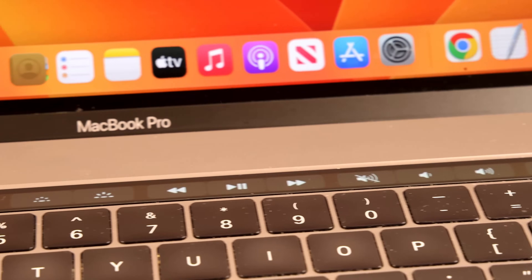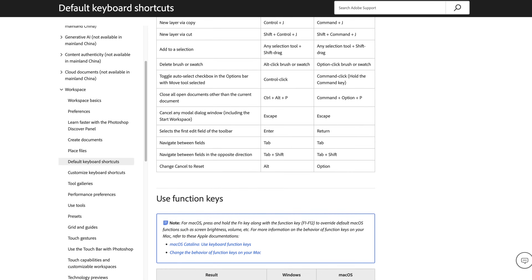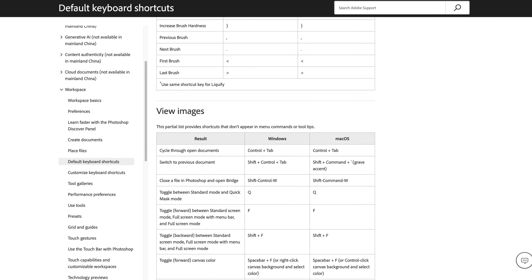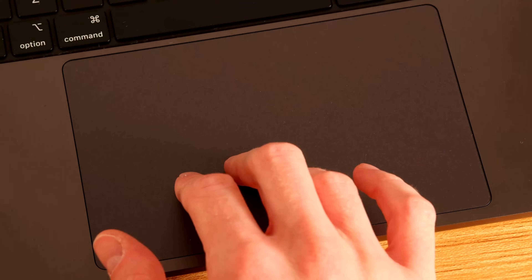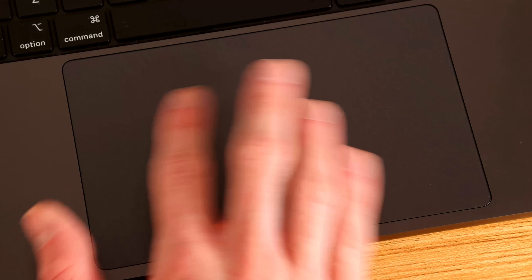I know some people loved the touch bar, but I never understood it, and I'm glad it's gone. Like most pro users, I memorize shortcuts in my frequently used apps, so having contextual menus that change constantly and require me to look down never felt right. And you already know the trackpad is top of its class — it beats any Windows trackpad with so much room to spare that I'm constantly left wondering why Windows machines simply can't catch up in this area.